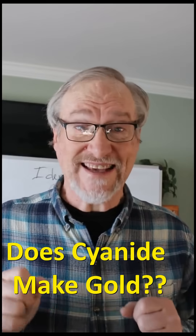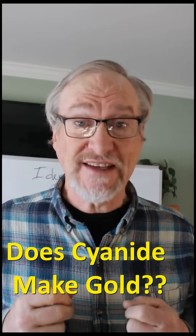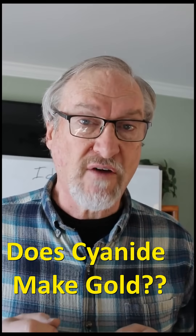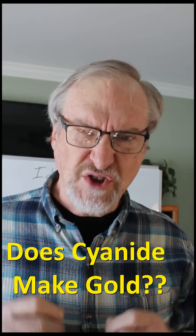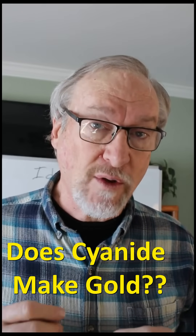Everyone knows cyanide is a deadly poison, but the vast majority of the world's gold is recovered using cyanide. It works because cyanide has the power to dissolve gold and silver, so it can be leached out of the ore and then extracted from the liquid. Many ores have gold particles so small that they cannot be extracted except by dissolving the gold out of the ore.